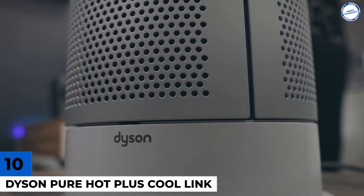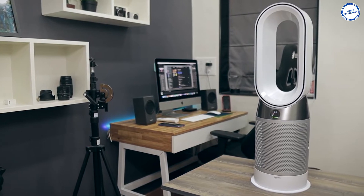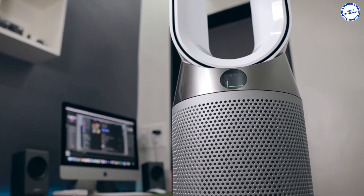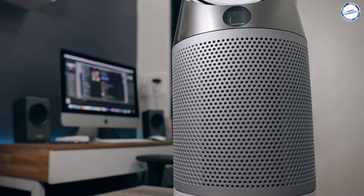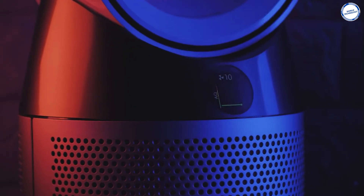Number 10: Dyson Pure Hot Plus Cool. Despite the name, this isn't just a smart fan. It's also a heater, cooler, and air purifier with an app. It's a huge indulgence price-wise, but if you're the kind of person who can't sleep unless the air is perfect, it could be well worth it.